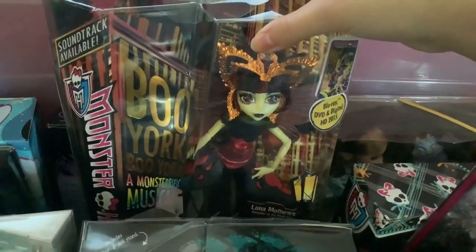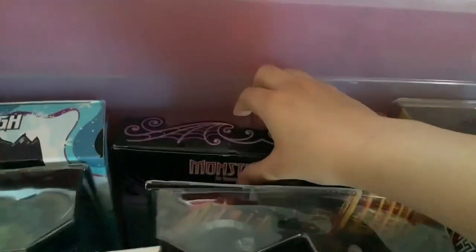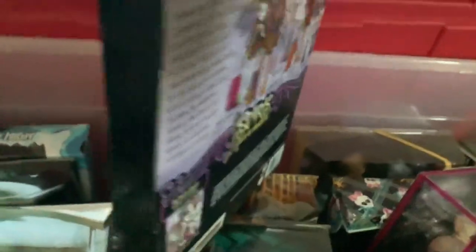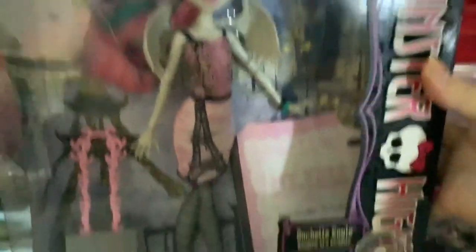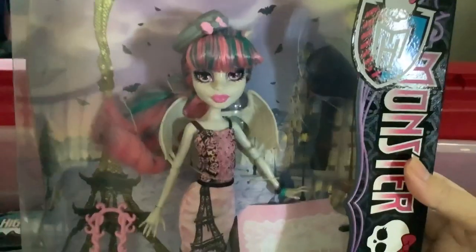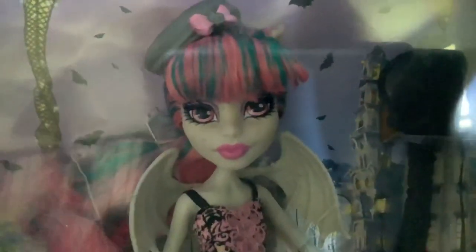I don't know if I showed off Luna, but I have Luna as well. This one back here is another one of my Scaris dolls — got her at the flea market, and it is my Scaris Rochelle. I've never bought this doll again because I have her in box. She's a bit wonky but she's in box, so who cares? And that is all my in-box dolls in this specific container.